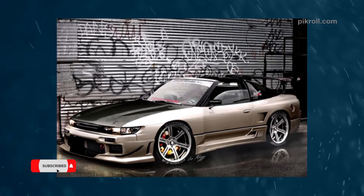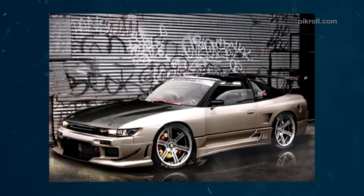Number fifteen: the Nissan Silvia. The Nissan Silvia has several models, including the Nissan Silvia S15 and the Nissan Silvia CSP311. The Nissan Silvia CSP311 was first launched at the Tokyo Motor Show. The Nissan Silvia is a world-famous brand known for its performance.